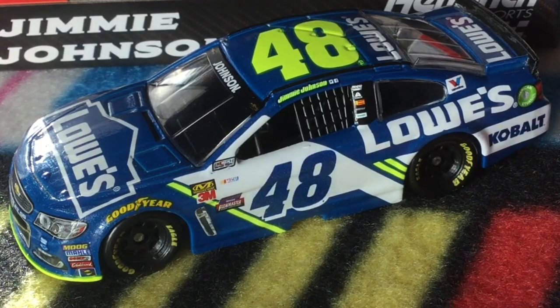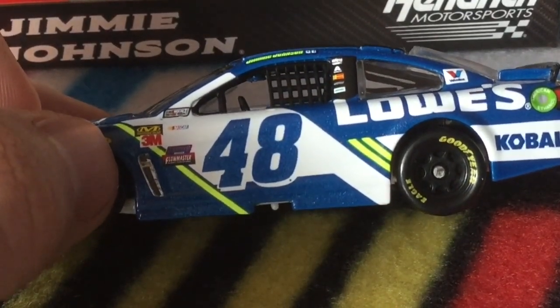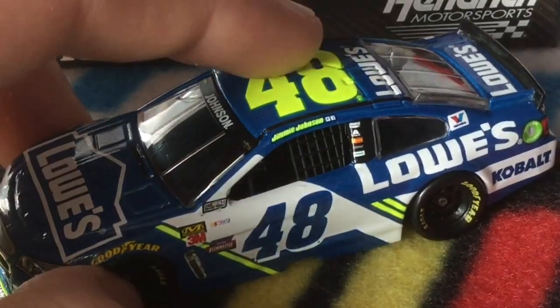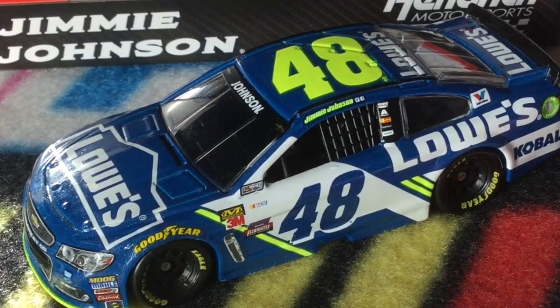This car is stunning. The blue on this car is cool and I also like the neon yellow. My big complaint is I don't know why they don't have a yellow 48 — this doesn't really stand out. I don't know what Lowe's was thinking when they designed this car. If you put the 48 outlined in yellow, that would be awesome. It just looks out of place and that's my one complaint, and it'll probably knock it down a rating from what I originally planned.